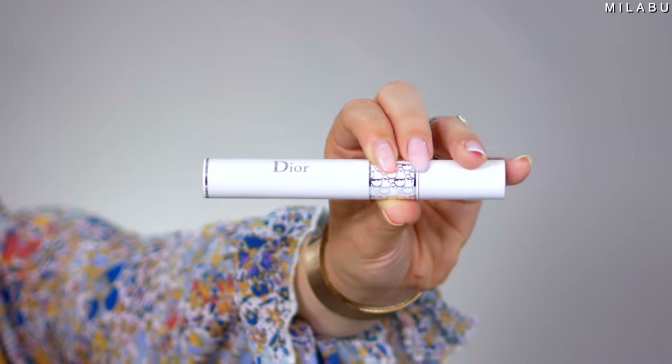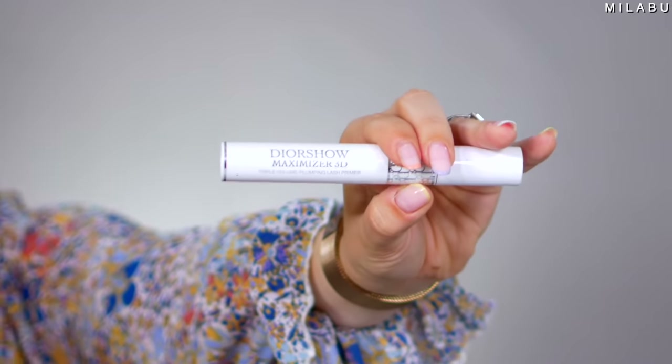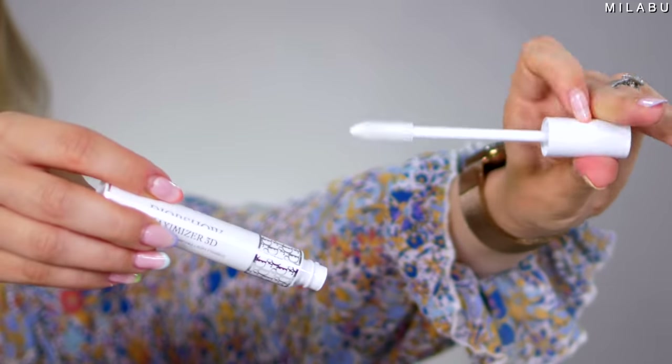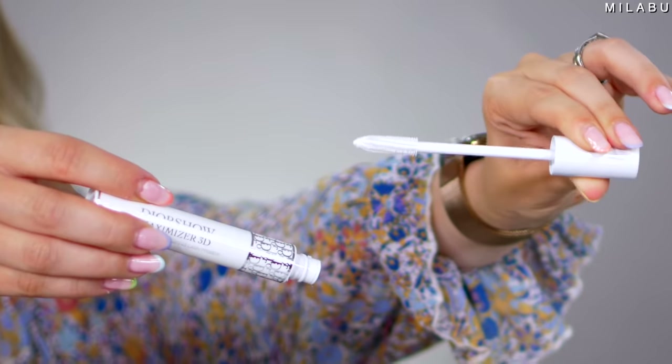Mascara primer time. This is their Dior Show Maximizer 3D Triple Volume Plumping Lash Primer, $29.50. I've had this in my collection for maybe over six months and I've used it probably three times max. Just something about this formula — it's not really as intense as the Lancôme or the Marc Jacobs. It didn't really wow me. But if you like mascara primers but don't want it to be too intense, this is more of a soft eyelash primer, which definitely has its moment.